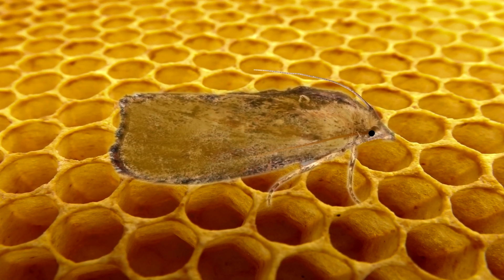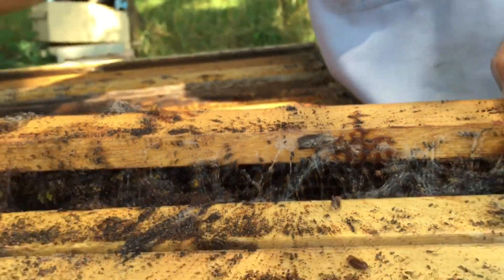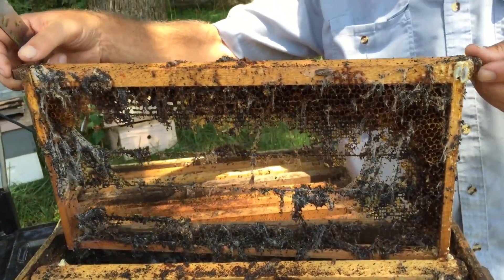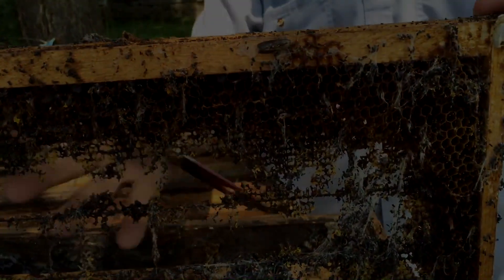However, the wax moth is not always a bad guy. Sometimes unoccupied or weak beehives can contain harmful pathogens that could cause damage to insects. By eating the combs, the moths can reduce the harm to insects of the region and provide a clean space for other organisms to inhabit. So we have mixed feelings about these insects. Number four: birds.